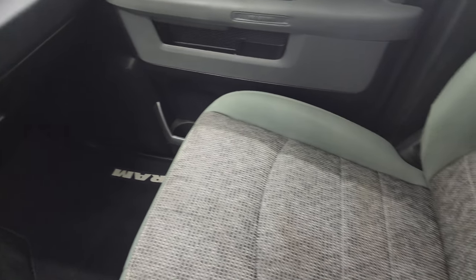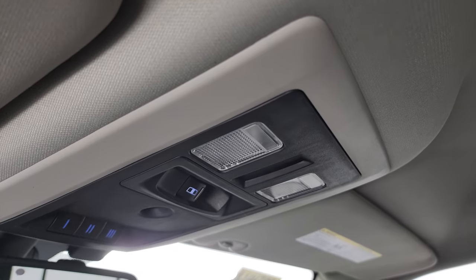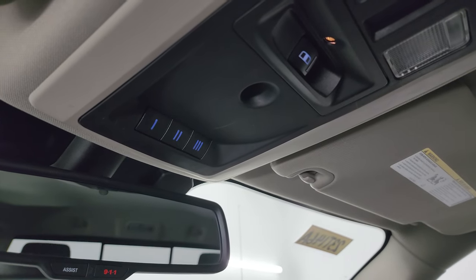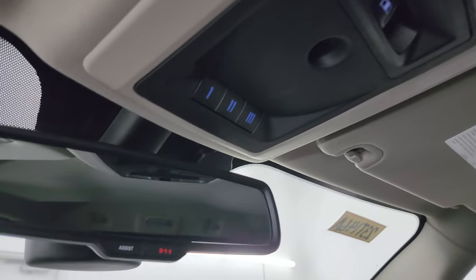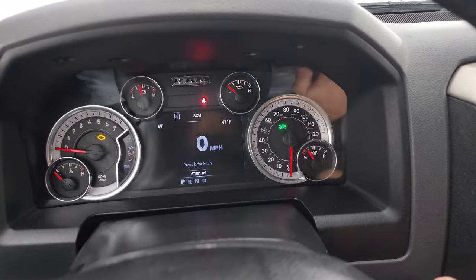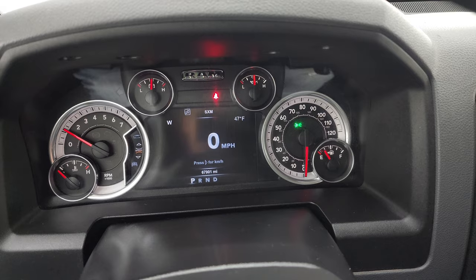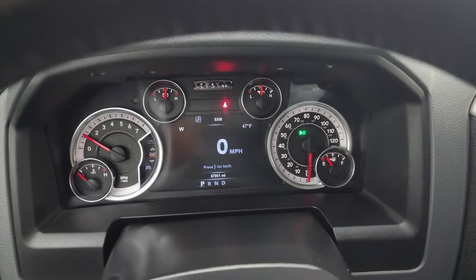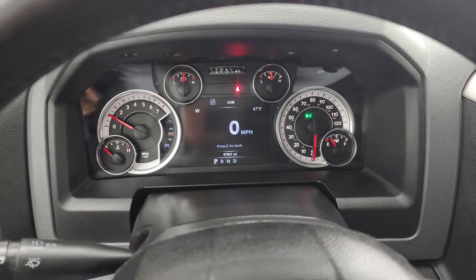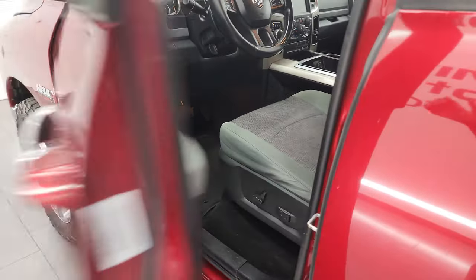Passenger side floor mat and seat are in excellent condition as well — no rips or tears on there. The headliner is in really nice condition as well. Map lights, power sliding rear window button, HomeLink buttons for your garage door, security systems, and lighting systems, and assist and 911 buttons in the mirror. We'll start it up and take a look under the hood. Starts right up — no check engine lights or anything like that. Smells very clean inside this truck too; I don't think it's ever been smoked in.